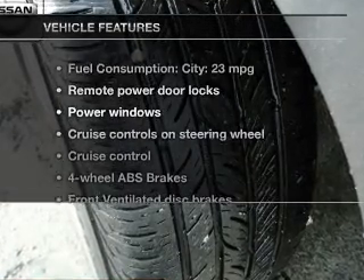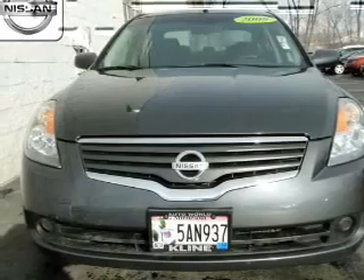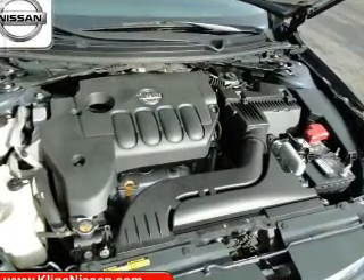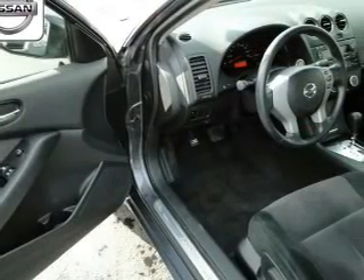And with these notable features, you won't want to miss out on the opportunity to own this amazing ride. Keyless entry, power door locks, power windows, cruise control, and AM FM stereo with a CD player. Power mirrors, power steering.